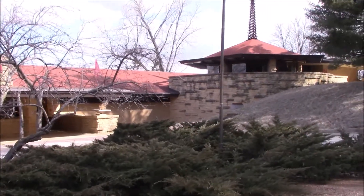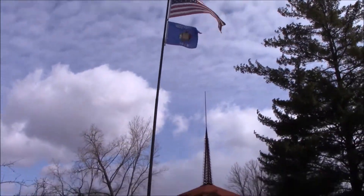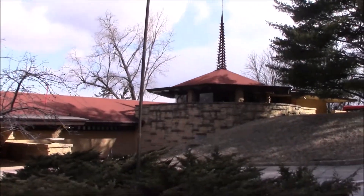I am at Spring Green, Wisconsin at Taliesin, the home and studio of Frank Lloyd Wright. I can't take video on the tour, but luckily this Frank Lloyd Wright house does allow photography inside, though I have to pay extra. This building is the Frank Lloyd Wright Visitor's Center, where the tour starts.